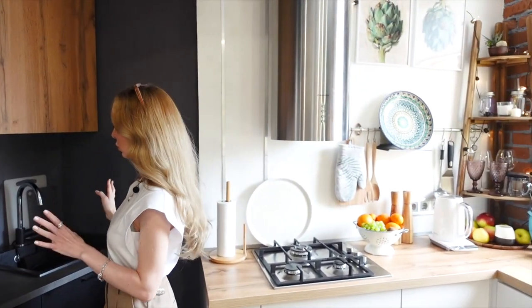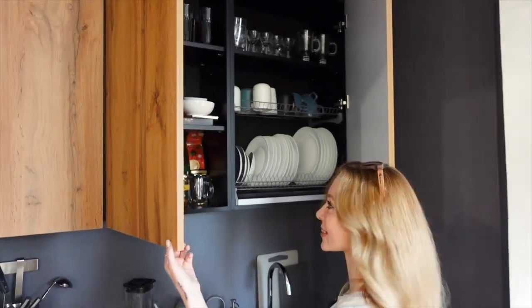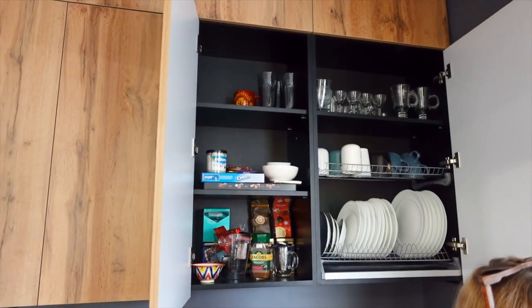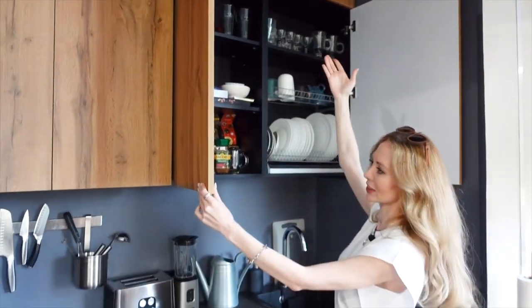Storage can be organized into zones. On the one hand, massive cabinets that store everything that needs to be hidden — appliances, supplies — and in the other zone, everything is light, decorative, and beautiful.